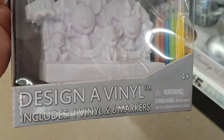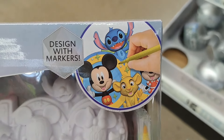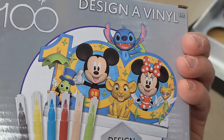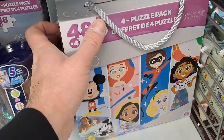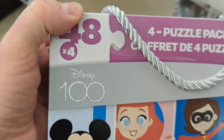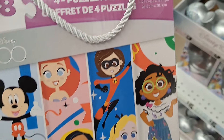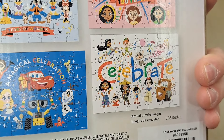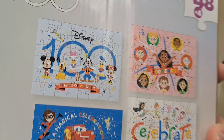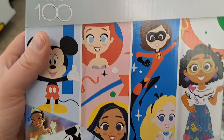Got this design vinyl — one vinyl and six markers. Disney 100 — super cool looking. Got this Disney 100 set with 48-piece times four puzzles, so you get four puzzles in here. Cool designs — 100 years. Love all these designs in this puzzle box.